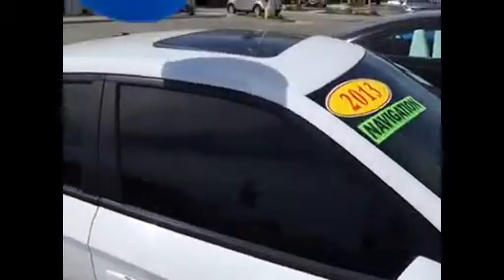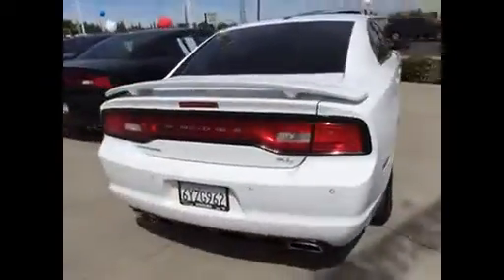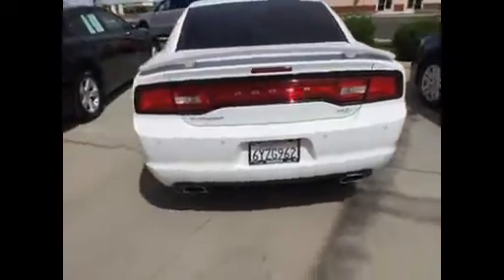It's got the Hemi 5.7 liter motor. This has got the moonroof on it, the spoiler, the nice wheels. It's got everything. Come in the back here — you've got a backup camera and backup sensors, the dual exhaust.